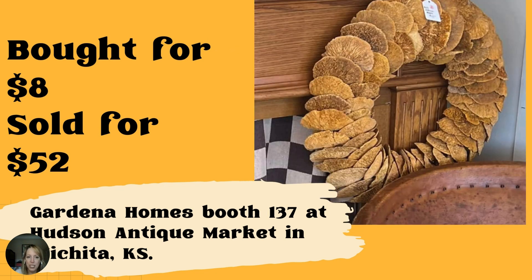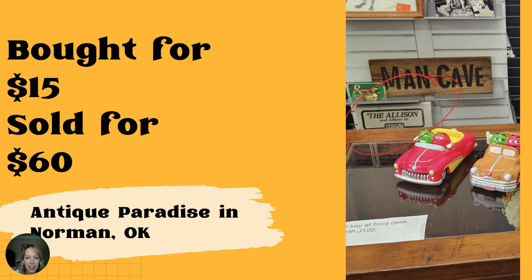Same vendor in Wichita, Kansas — Gardena Homes booth 137 at Hudson Antique Market. This wreath made from dried mushrooms was purchased for $8 at a garage sale and it sold for $52. That is so unique — I've literally never seen anything like that in person before. Next, this dollhouse kit sold for $60 and was purchased for $15 at an estate sale — it's in the red circle behind the locking case at Antique Paradise in Norman, Oklahoma. That is really cute.